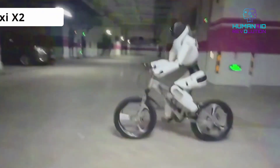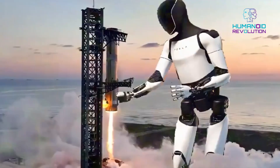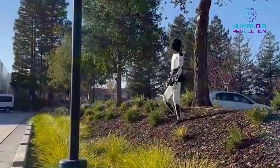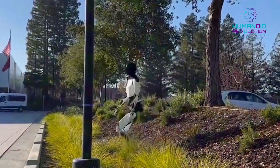Robots don't usually make headlines with perfection. They do it by slipping, stumbling, and looking surprisingly human. That's exactly what happened when Tesla's Optimus robot went viral — not because of some cool new update, but because it fell. And somehow it looked more human than we ever expected.